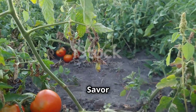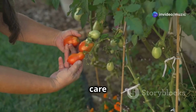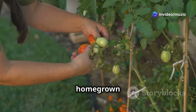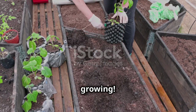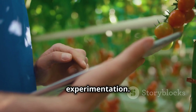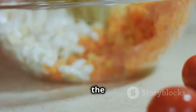Congratulations on embarking on your small-space tomato growing journey! With a little care and attention, you can enjoy incredible flavor and satisfaction from homegrown tomatoes, no matter how limited your space. Pick a sunny spot, choose your favorite tomato variety, and get growing. Remember, gardening is a journey of learning and experimentation — don't be afraid to get your hands dirty, make mistakes, and learn as you go. The most important thing is to enjoy the process and savor the flavor of your homegrown success.